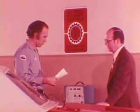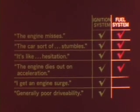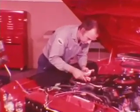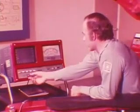Performance complaints with lean burn sound just the same as complaints about conventional engines: the engine misses, the car stumbles or hesitates, the engine dies out on acceleration, there's engine surge — generally poor drivability. While it's possible that a defect in the ignition could cause any of these problems, it's also true that the fuel system could be the cause. In fact, we found that with lean burn engines it is the fuel system that's at fault in most cases of poor performance. With that in mind, first put the engine on the scope.